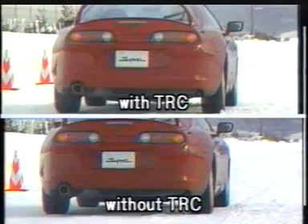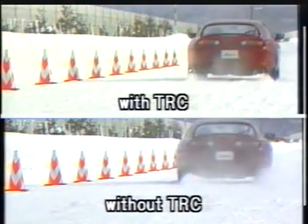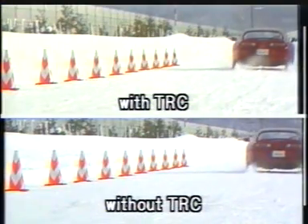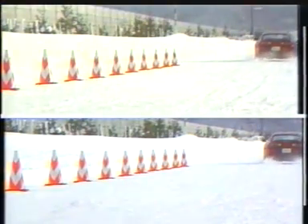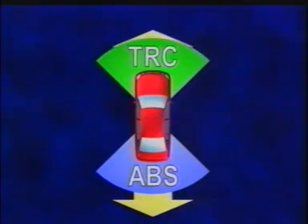When the vehicle is starting off, TRC prevents the wheels from freewheeling, which also helps to improve the vehicle's stability and handling performance. In other words, ABS helps to improve the vehicle's stability during deceleration, while TRC helps during acceleration.